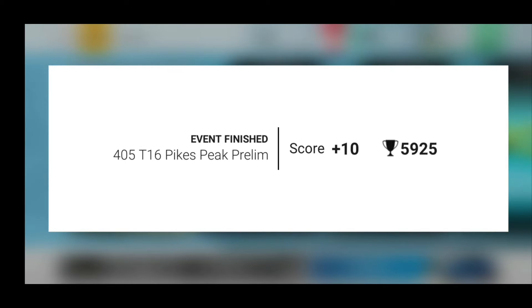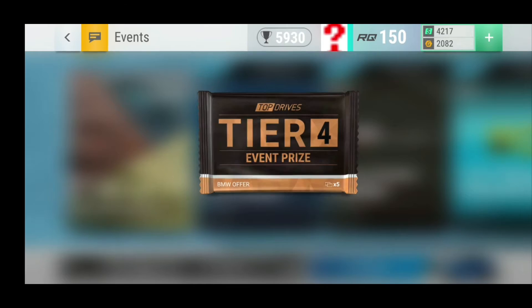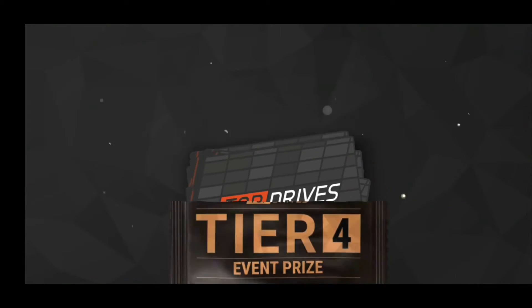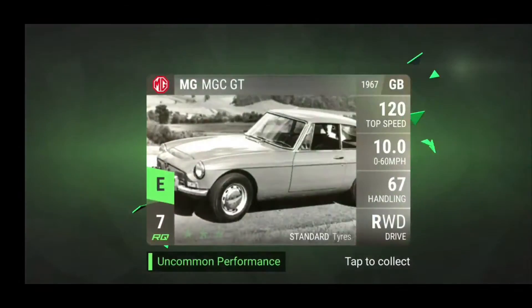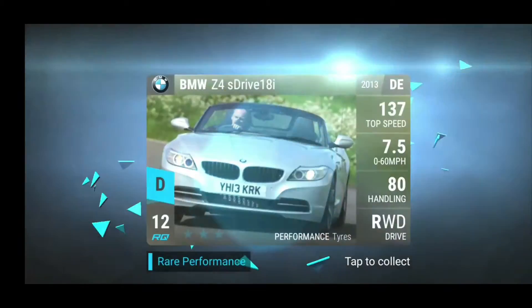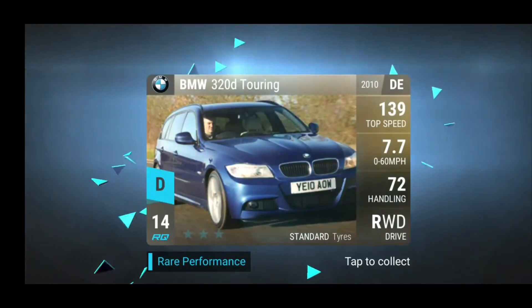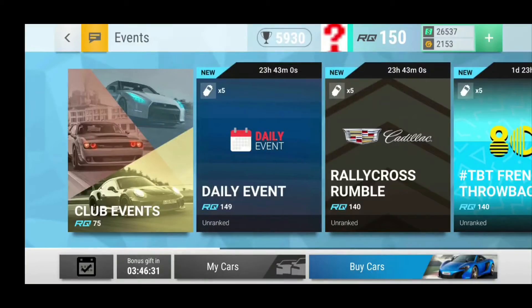We also have the Pikes Peak prelims, where I did horribly — I did not have a good enough deck. I just didn't have good enough diesel cars. So the BMW and the Touring — I already have both of those cars and I don't know if I should keep more of them.